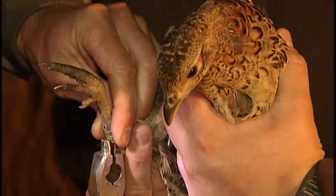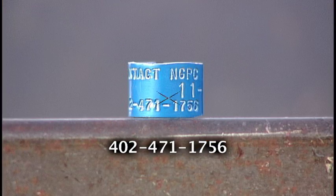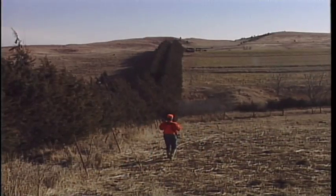Hunters harvesting a banded bird can keep the band but are asked to call the number on the band and report details like the location where the bird was shot. They give us the location and so we get a little bit of movement data. Last year, most of the birds were shot in the field where they were captured, which is important to know, but we did have some birds shot up to two miles away from their point of capture, which shows that the birds are moving around some.